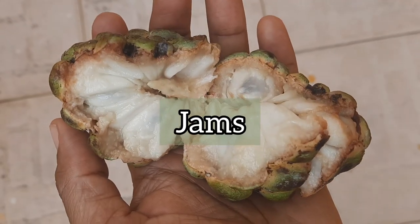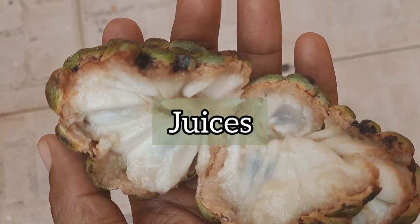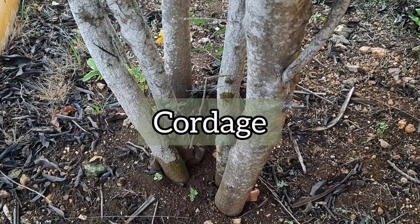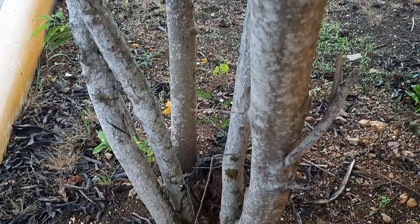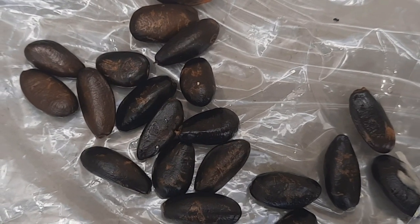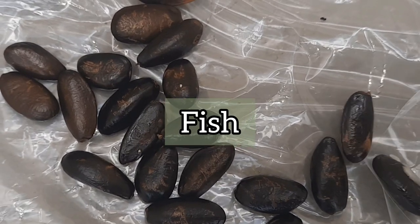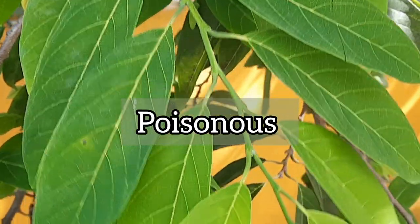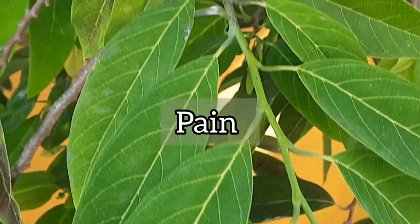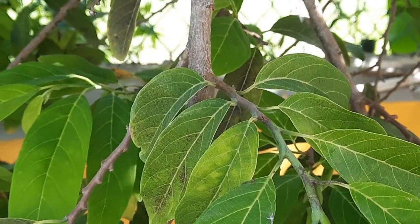Apart from eating the fruits raw, the fruit pulp can be used to make jams and jellies, juices, ice cream and sherbets. The bark is said to be useful for cordage, the tree is said to be a good source of firewood, and ground seeds soaked in water are said to be useful as a poison for fish. The seeds are said to be poisonous and should not be eaten. It is also said that the powdered seeds can cause great pain if they get into the eyes, so one should exercise great care when using them.